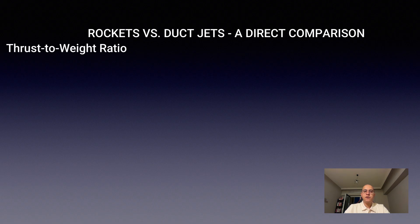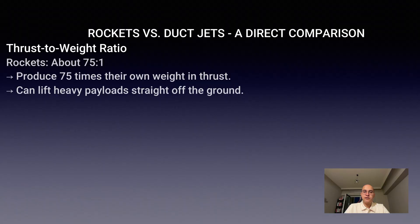Thrust-to-weight ratio tells us how much pushing force an engine produces compared to how heavy it is. Rockets can achieve around 75 to 1.